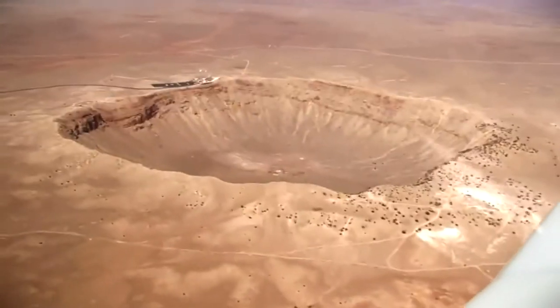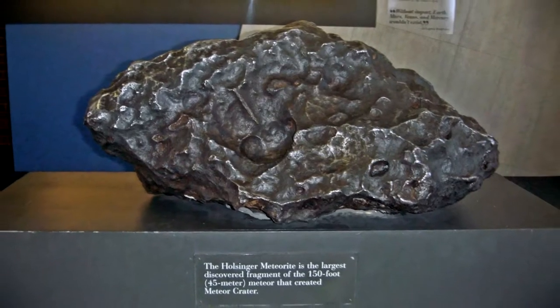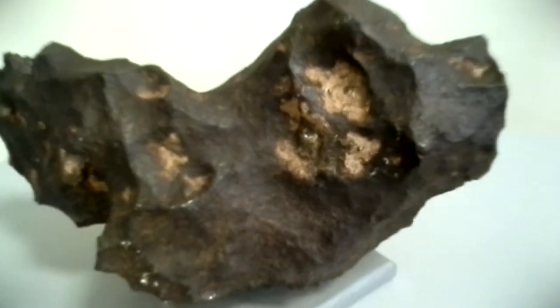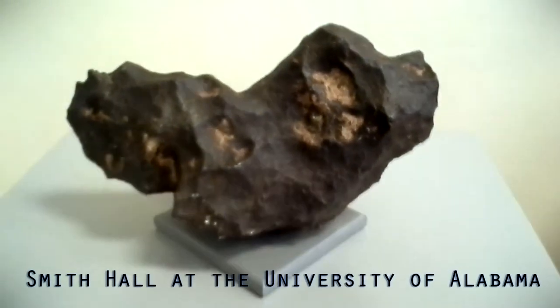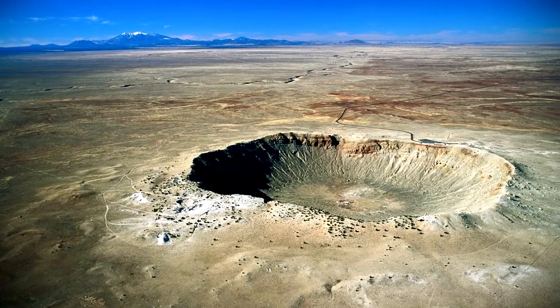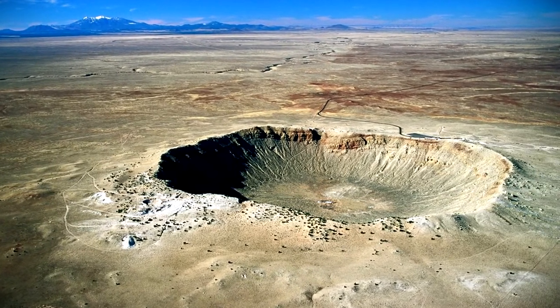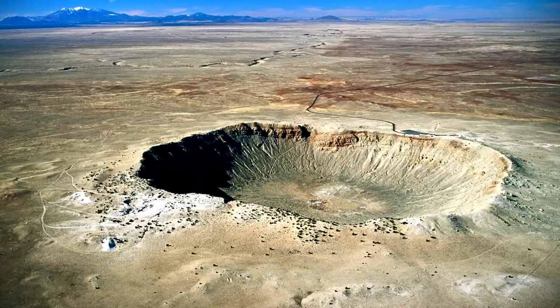Much of the meteor was vaporized, but some fragments have been found, like this one, which can be found at the Visitor Center at the Meteor Crater Park, and this fragment located in a museum in Smith Hall at the University of Alabama. If a chunk of space rock less than 200 feet wide can create a hole this big, what would happen if a much larger object were to hit the planet?